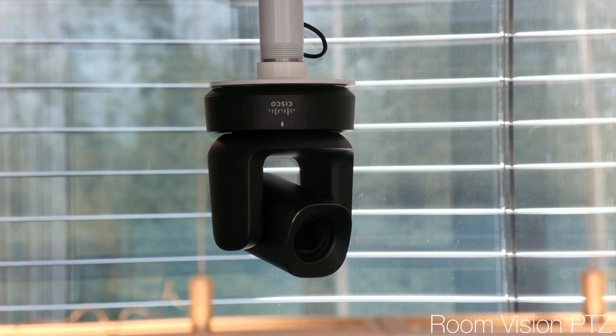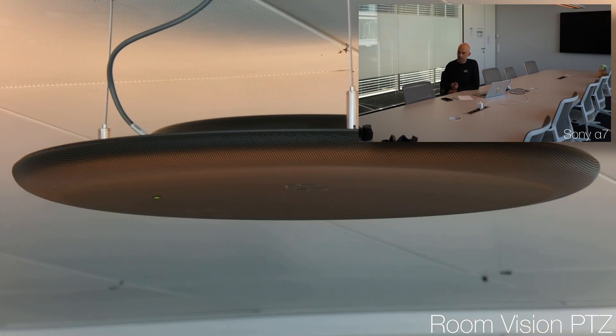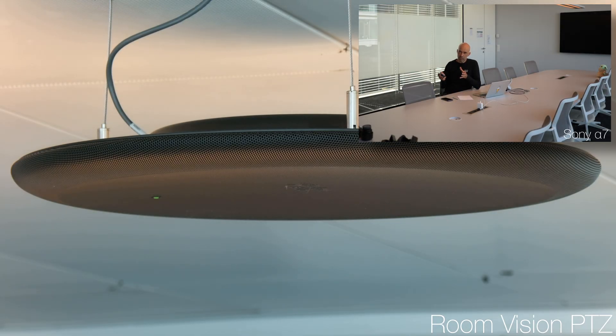Regarding the setup of this meeting room: it's a Quad Cam I'm talking to here, basically built into the EQX device. On the sides I have Room Vision PTZ cameras connected. On the top I also have a new ceiling microphone pro. I'm trying to use only the devices inside this meeting room to record this video, except the overview camera.